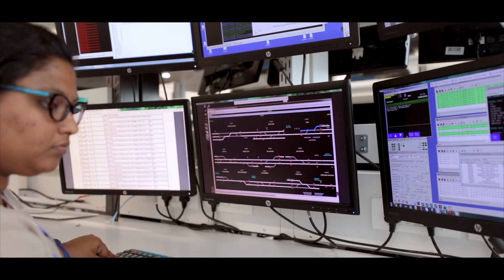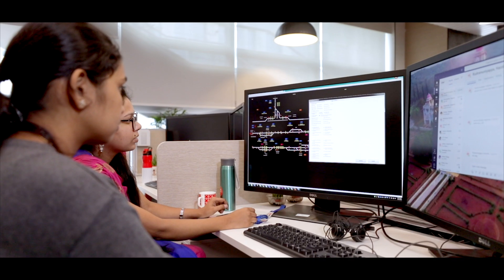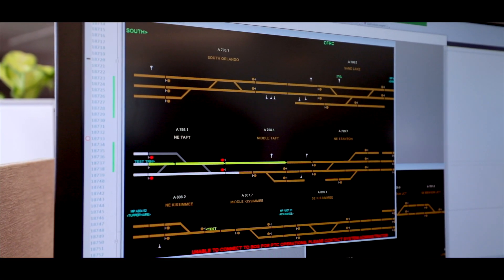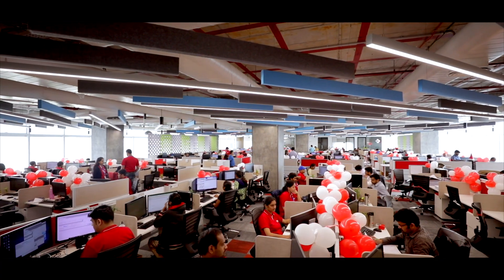We are the global leaders of PTC technology implemented across North America and Brazil. The majority of the signaling designs and application logic was done from Bangalore with the expert team here. PTC is designed to prevent train-to-train collisions and also to avoid derailments caused by switches in the wrong position.